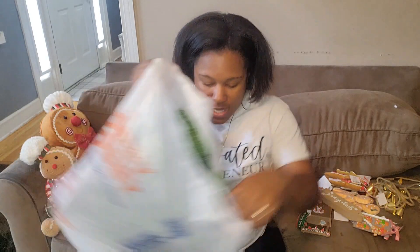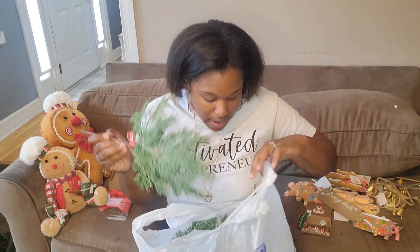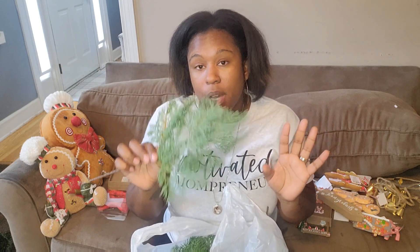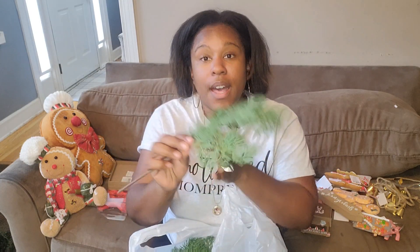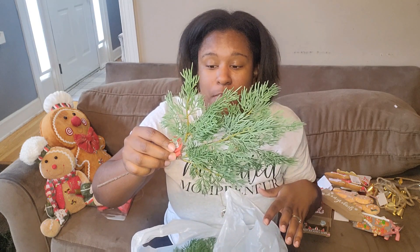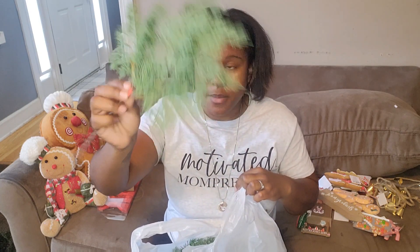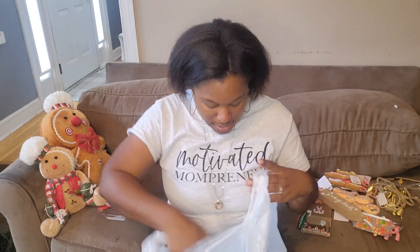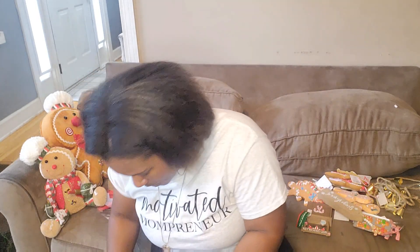Since my main tree is flocked, I wanted to incorporate some greenery into it. I bought these picks — and I'll surprise you with what I'm doing with them. These were $3.99 before the discount so two dollars each with the half-off sale. I bought a good bit of them, and depending on how my idea turns out I may need to go back and get more.